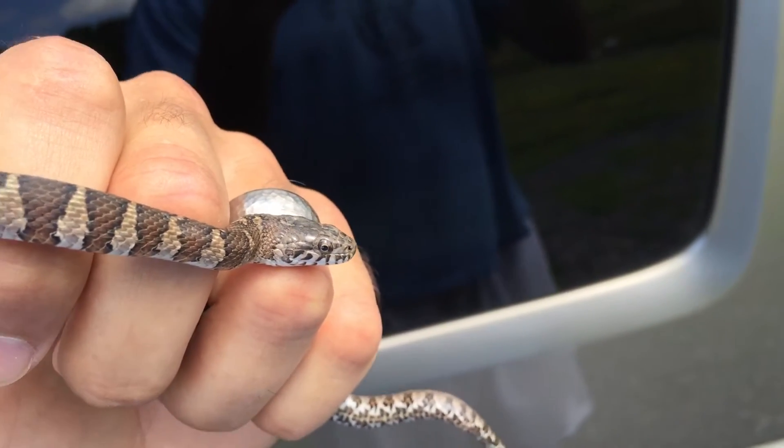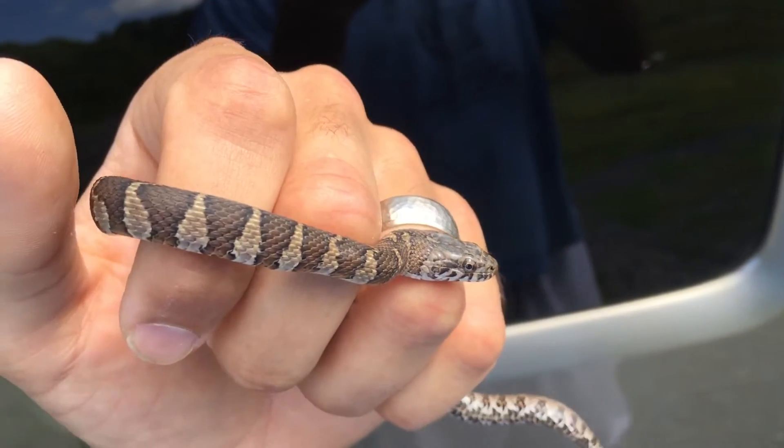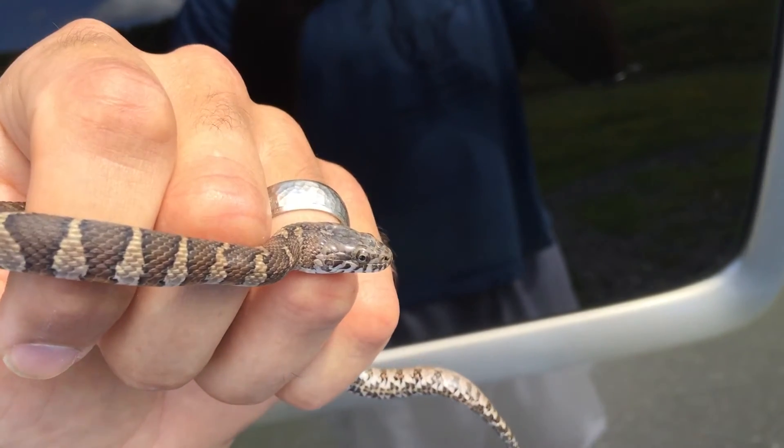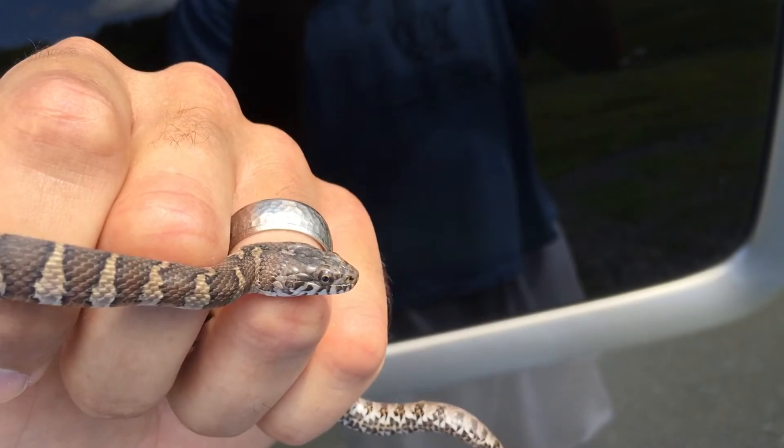Here my son was able to find down at the dock this small juvenile northern water snake. The pattern is something that usually will intimidate people because it looks remotely similar to that of a copperhead.